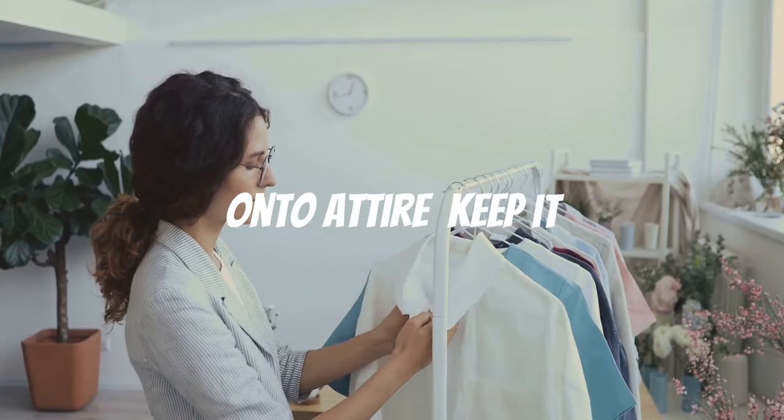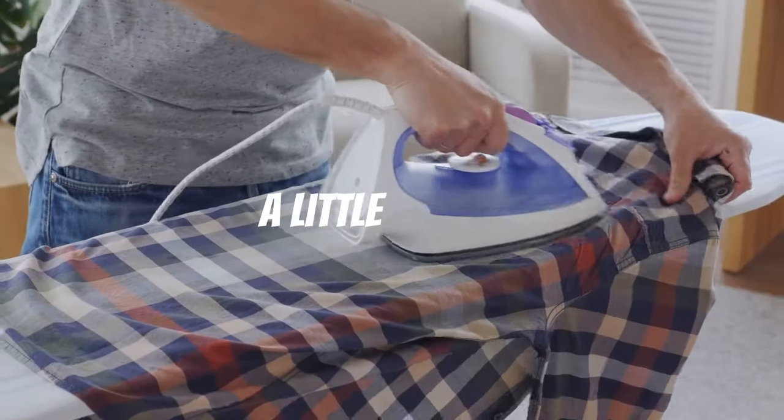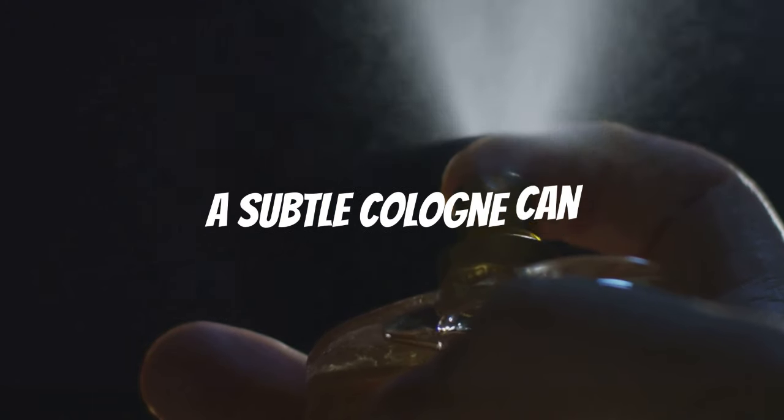Now on to attire — keep it simple but classy. Think tailored suits, polished shoes, and neutral colours, and don't forget a little ironing goes a long way. Smell good, feel good — a subtle cologne can leave a lasting impression.